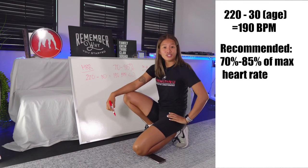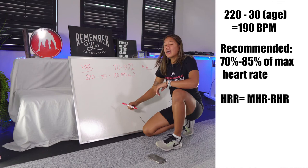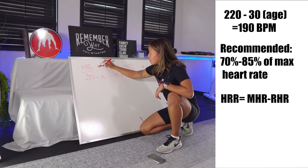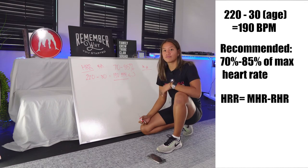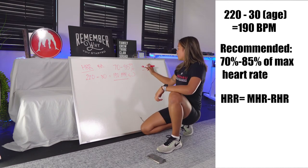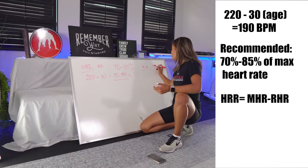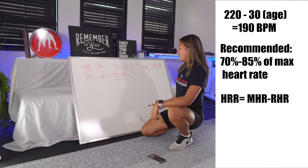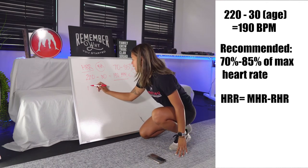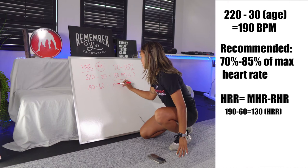What is heart rate reserve? The heart rate reserve is the difference between your resting heart rate and your max heart rate. For this 30-year-old, let's say the resting heart rate is 60 beats per minute. So 190 minus 60 equals 130.